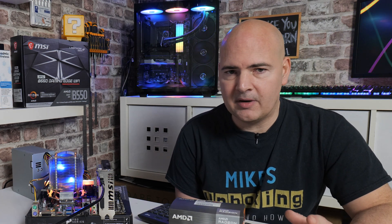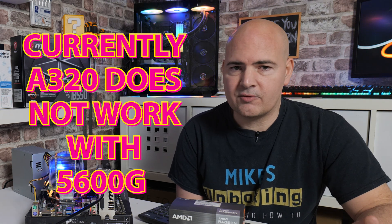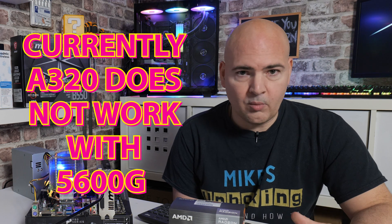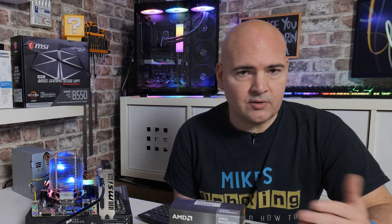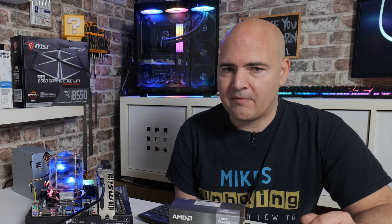Just to reiterate: the 5000 series, although supported — so if you're using a 5600X or a regular desktop CPU, you will be absolutely fine with the 5000 series. But currently, the 5600G and the 5700G, which are the two main retail processors, do not work at all on this particular platform.